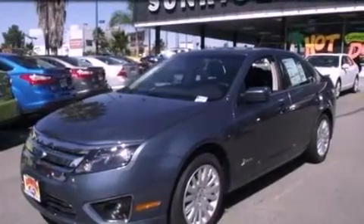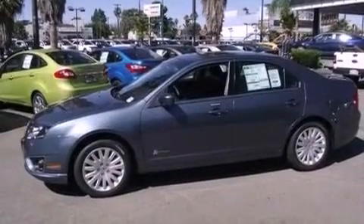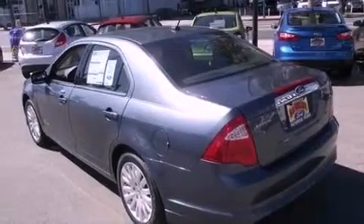With an EPA estimated rating of 36 miles per gallon on the highway, this vehicle does not compromise its fuel efficiency for size, comfort, or fun. This vehicle is sure to sell fast.